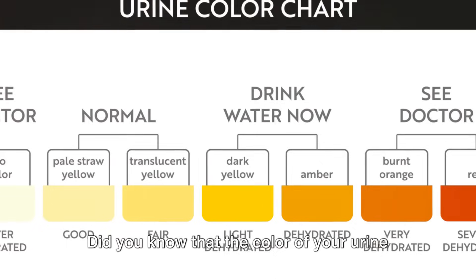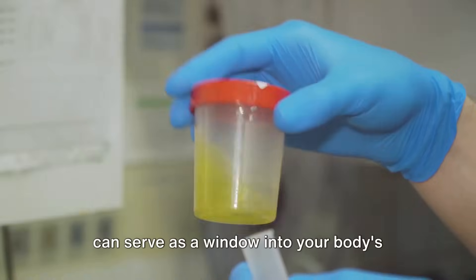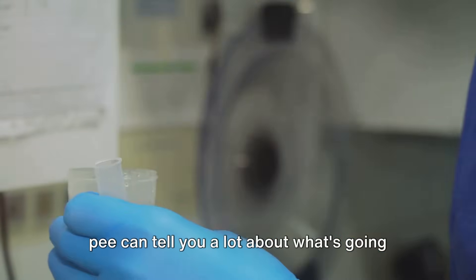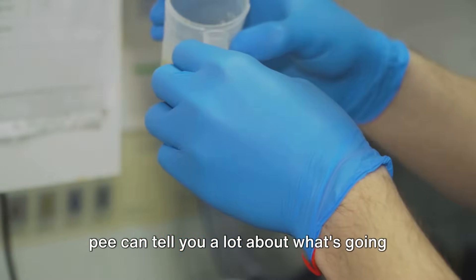Did you know that the color of your urine can serve as a window into your body's health? Yes, it's true. The hues of your pee can tell you a lot about what's going on inside you.